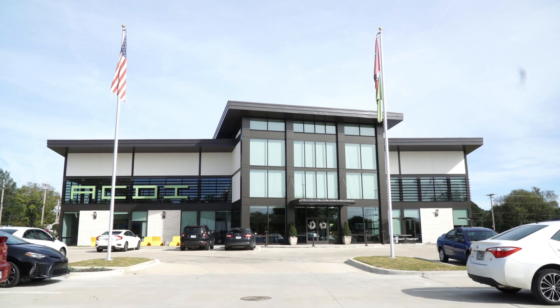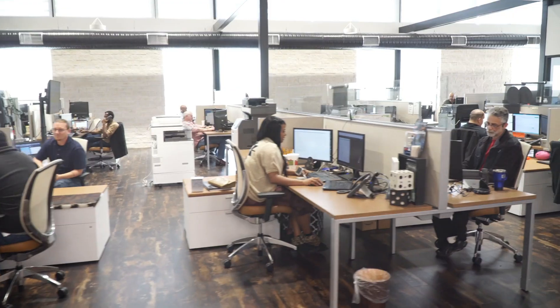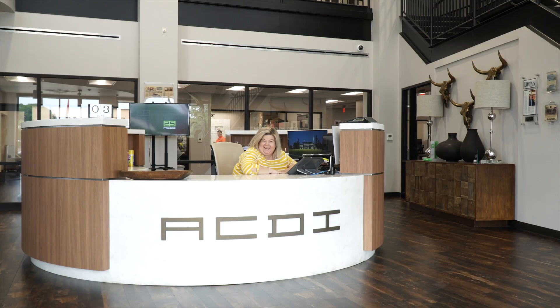So when I first walked into ACDI, I was really impressed. It's a brand new facility. Interacting with the staff was great. Everyone was super friendly. Anything I needed, including from the president on down to Becca at the front desk, I felt like I was in the right place.